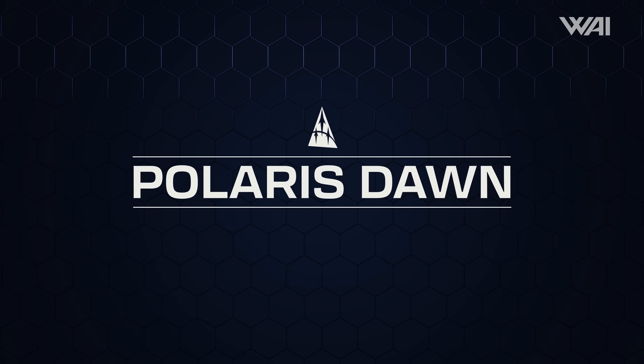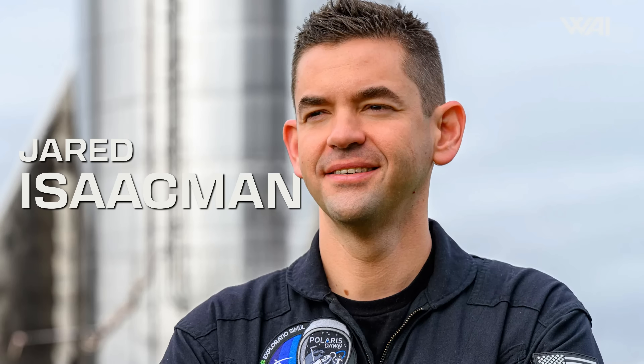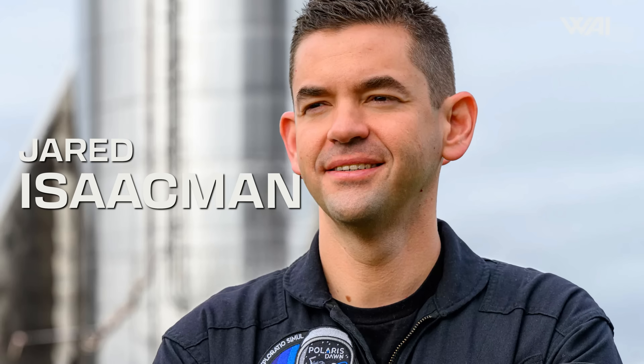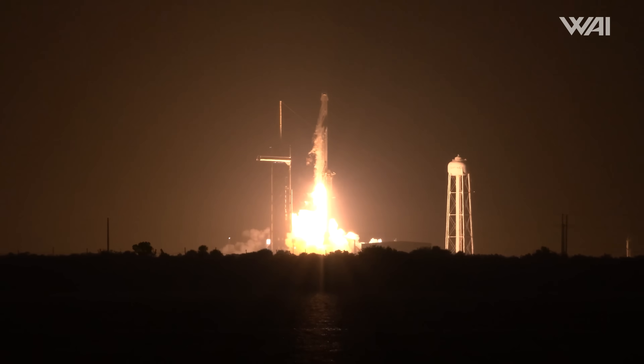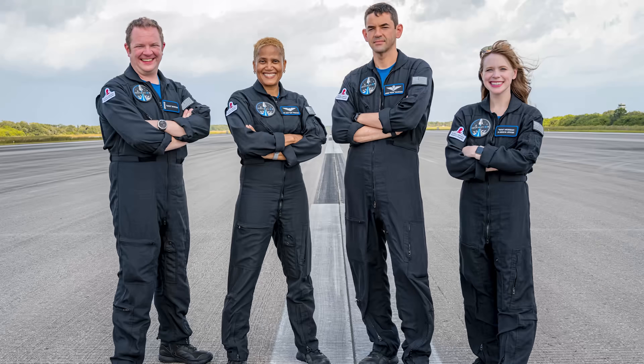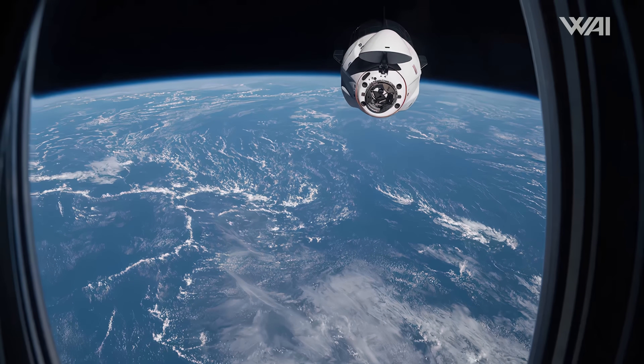Let's take a break from the news and look at a groundbreaking upcoming spaceflight mission. Polaris, founded by billionaire Jared Isaacman, is a whole series of crewed spaceflight missions. This isn't Jared's first step into space exploration — he and three others were the main payload of the Inspiration4 mission, which took place in 2021 and featured the first launch of an all-civilian crew to low Earth orbit for a couple of days. Awesome and epic, but what's next? Enter Polaris Dawn.